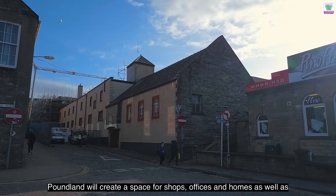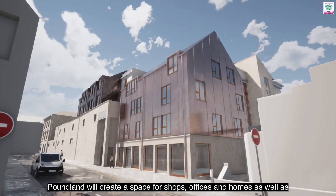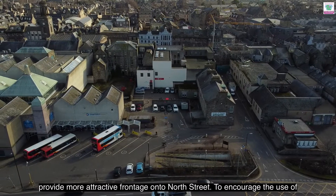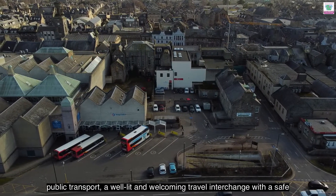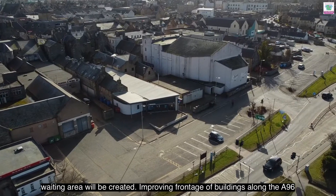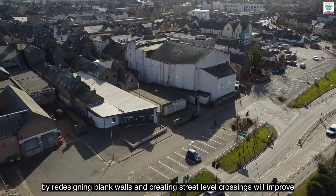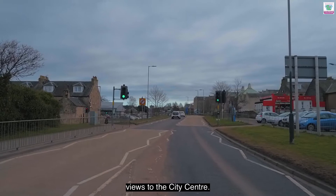Redevelopment of Poundland will create a space for shops, offices and homes, as well as provide more attractive frontage onto North Street. To encourage the use of public transport, a well-lit and welcoming travel interchange with a safe waiting area will be created. Improving the frontage of buildings along the A96 by redesigning blank walls and creating street level crossings will improve views to the city centre.